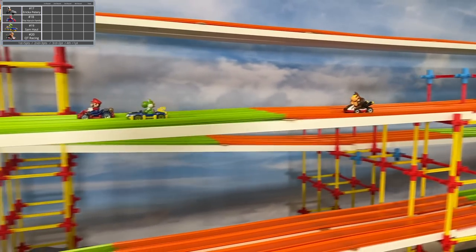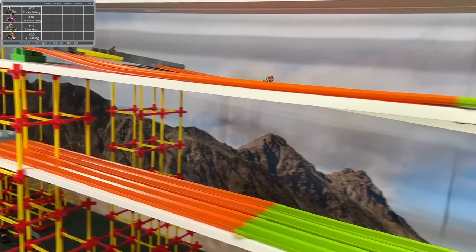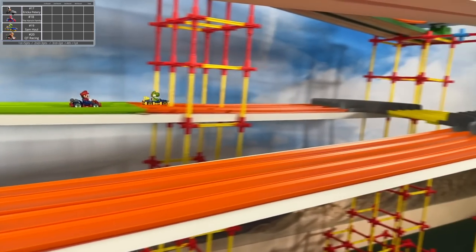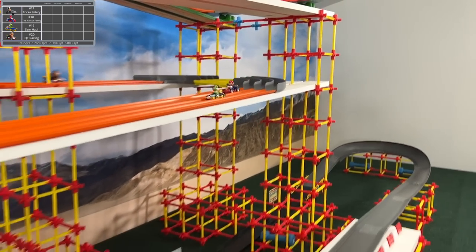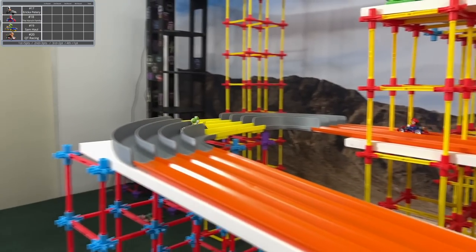Our first four: we got Erika Petteri, the Harsh family, Sam Hall, and QT Racing to start us off. Let's take a look at the cars — we got Yoshi in a Mach 8. We've already seen one of those in the competition, and we'll probably see a few more.